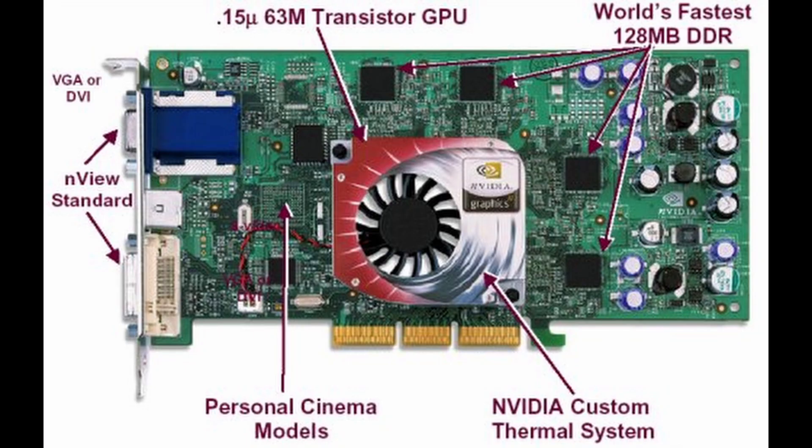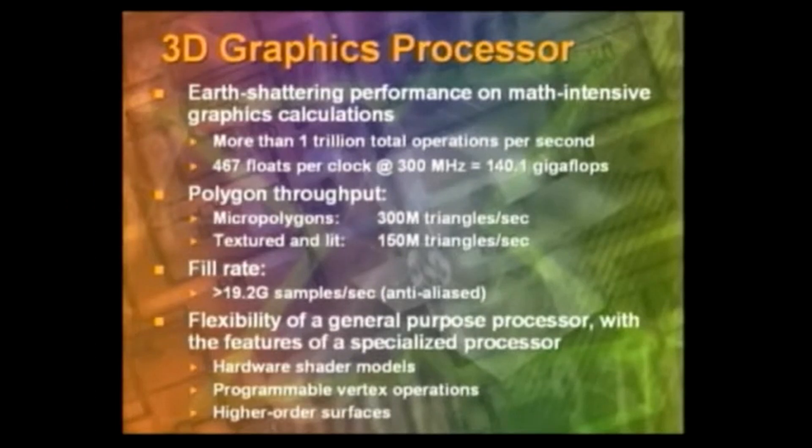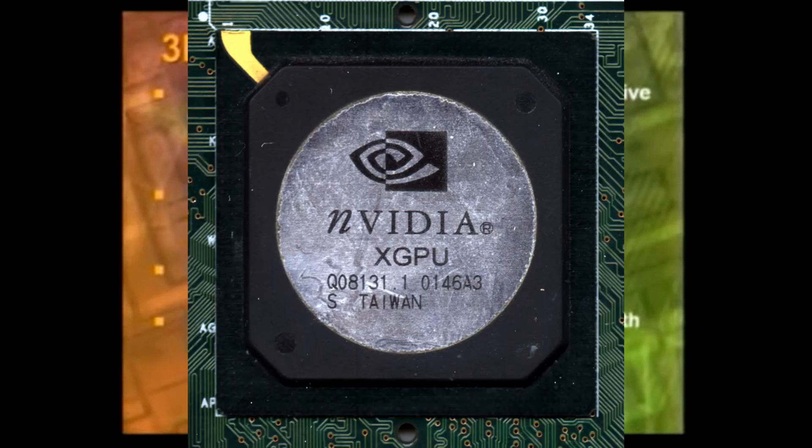So let's dive into that. Why is this earth-shattering performance? Well, it's a 300 megahertz clock, and we can do 467 floating-point operations, so that's 140 gigaflops.